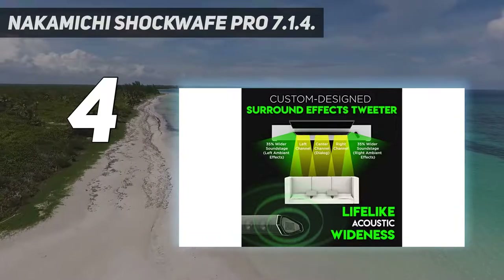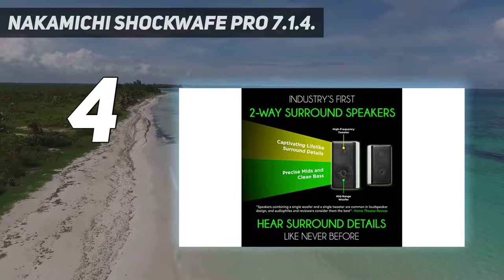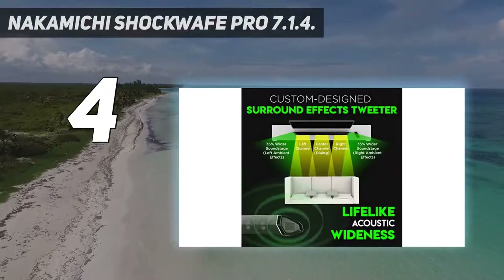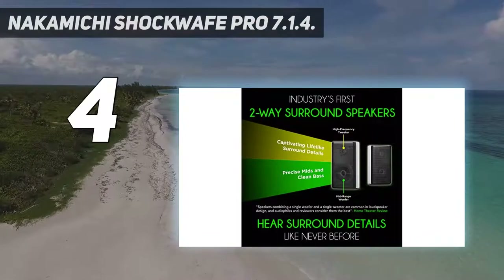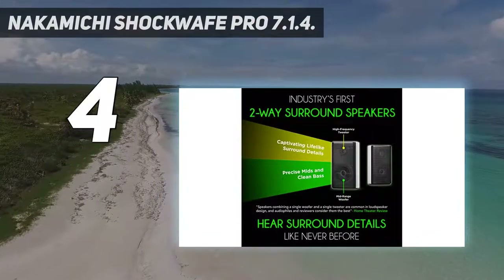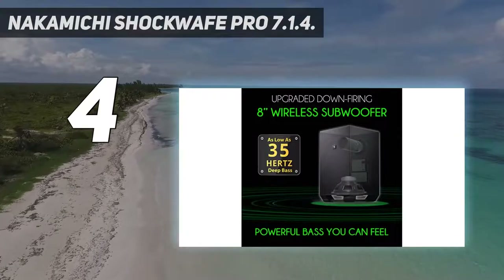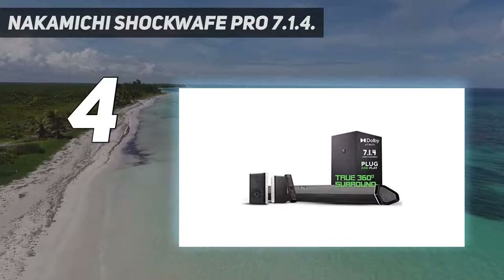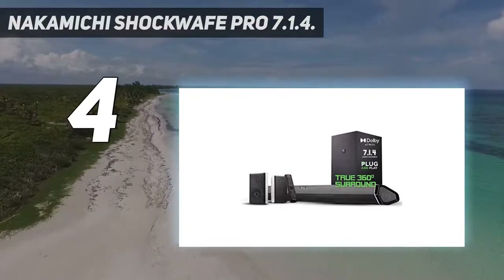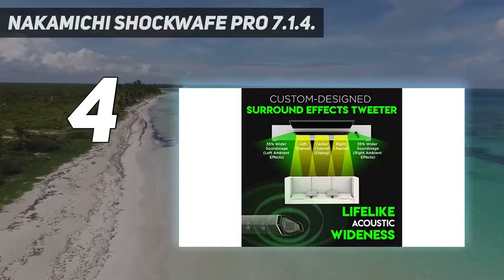It also has an 8-inch down-firing wireless subwoofer which delivers tight, room-shaking bass distributed equally in all directions. Movies and cinematic effects can be felt with these speakers. The speakers have a strong level of presence and power in the low end, delivering tight and deep bass that can be felt through the skin. Movie effects are rendered with great spatial imaging. These speakers can receive Dolby Atmos sound via the TV's eARC when streaming with TV's smart apps like Netflix.